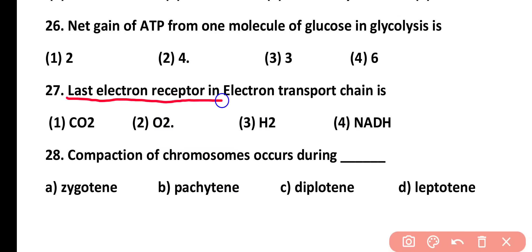Question number 27. The last electron receptor in the electron transport chain is: CO2, O2, H2, or NADH. Correct answer is option 2. Molecular oxygen (O2) is the last electron receptor in the electron transport chain.